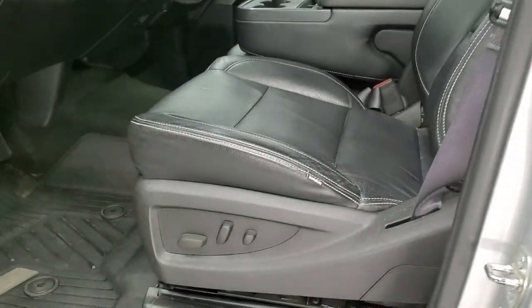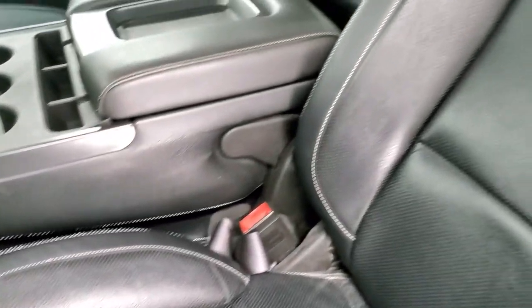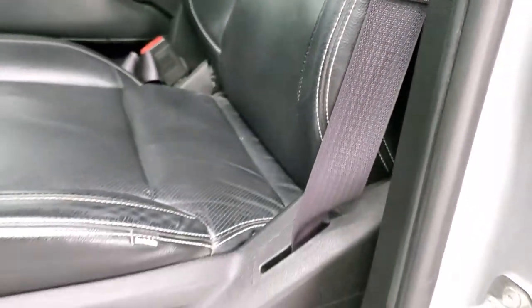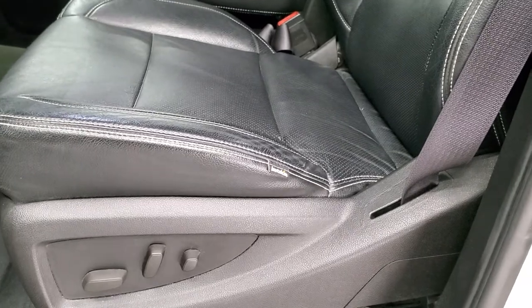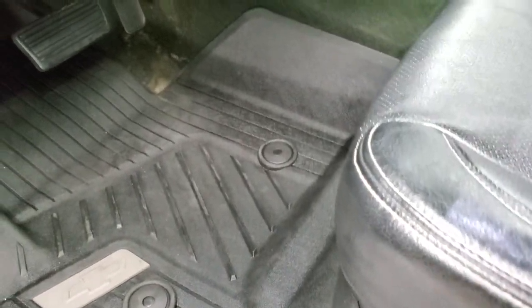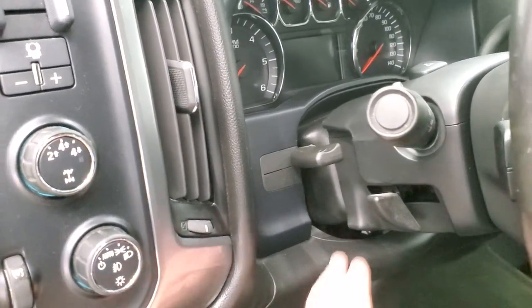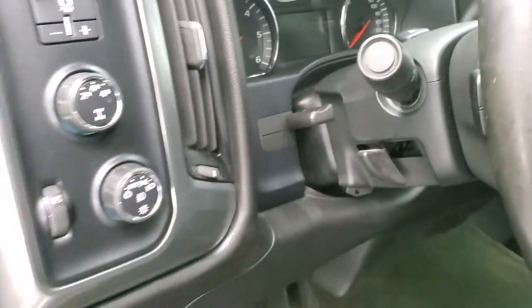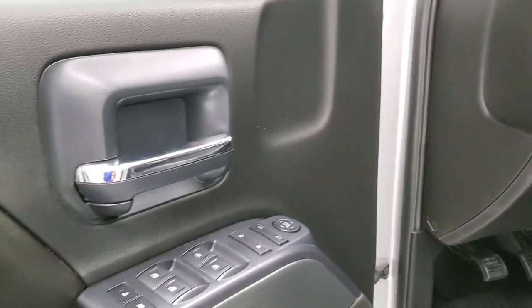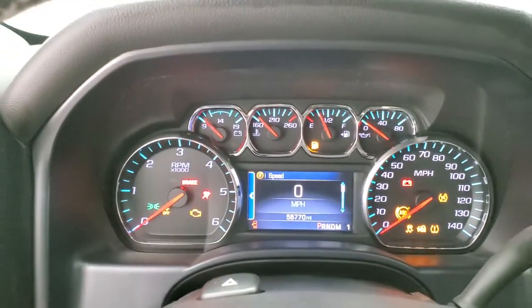Inside, the LT1 package normally gives you cloth but this one has aftermarket cat skin leather, which is the aftermarket leather chosen by manufacturers when somebody wants leather in their vehicles. Power driver seat, factory all-weather floor mats in the front, auto headlamps, turn dial four-wheel drive, and factory brake controller. Tilt and telescopic steering wheel, power windows, power locks, power mirrors.